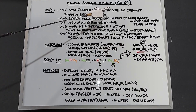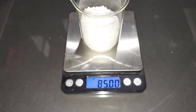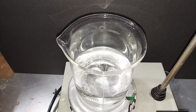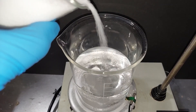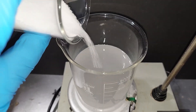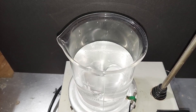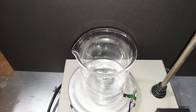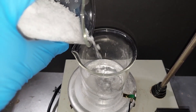Moving to the lab: 138 grams of sodium bisulfate pre-weighed, 85 grams of sodium nitrate pre-weighed. Starting to dissolve the 138 grams of sodium bisulfate in 300 milliliters of distilled water. It took about 15 minutes and the solution is pretty clear. Adding the 85 grams of sodium nitrate to about 100 milliliters of distilled water.